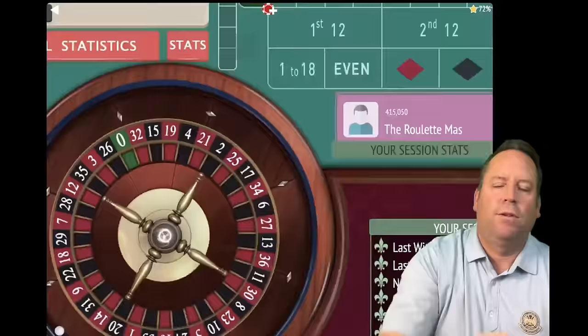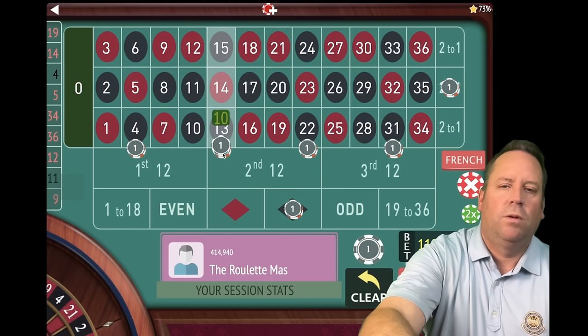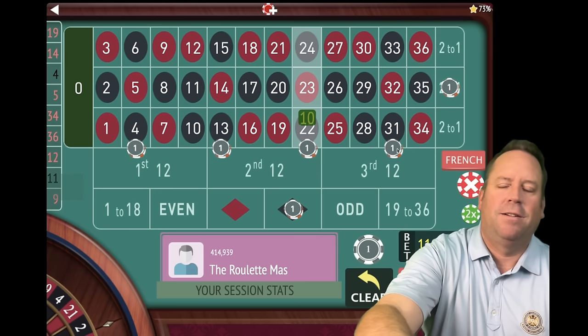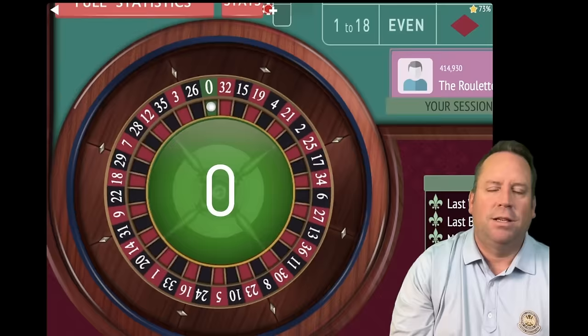If we get one more we'll be in session profit. That's a 19 red — a loss. Dollar bets go to ten, others go to $40, $120 total. We have about a minute 45 left. That's a zero — not going to be good for anybody. Increase again, up one and up four. Those are at $44 each, $132 total. That's a 24 black — an $88 win, we're at minus $76.